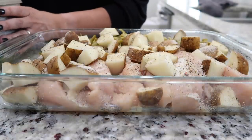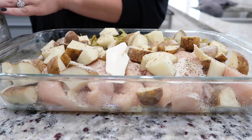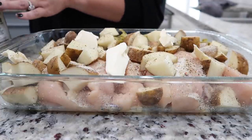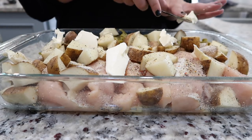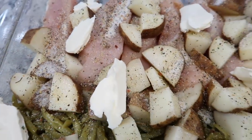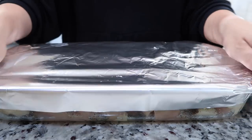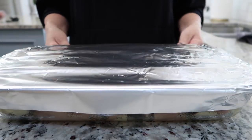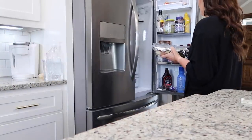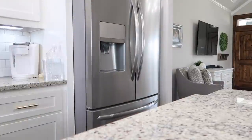Now top it with some butter. The recipe calls to melt it and pour it on, but I normally just take some scoops and put it throughout since it's going in the refrigerator until evening and will melt in the oven anyway. Cook it for an hour at 350 degrees with foil on top. This meal is great because you can scale it for a large family or just for one or two people — you cannot mess it up. I'm going to go ahead and stick it in the refrigerator.